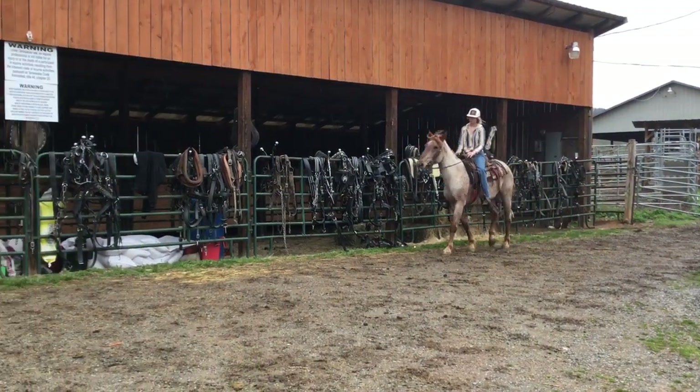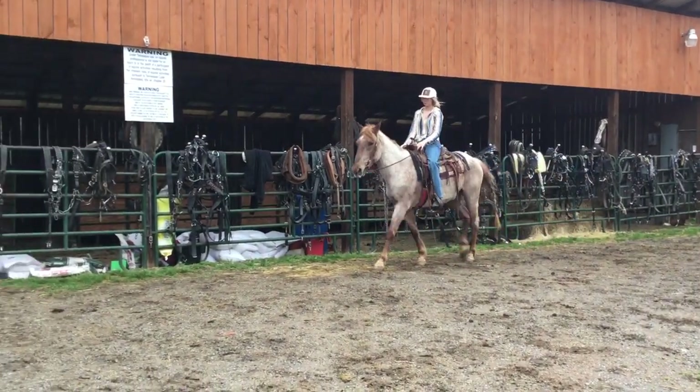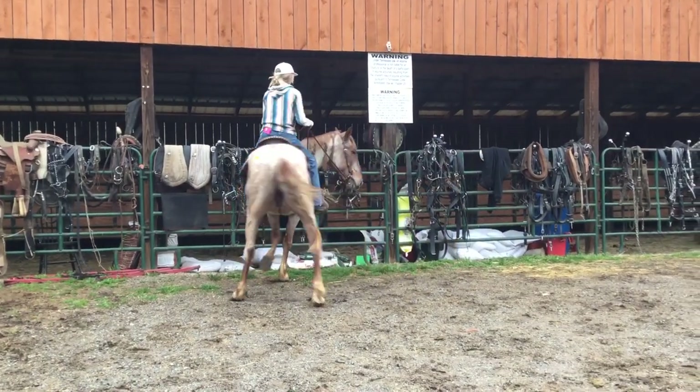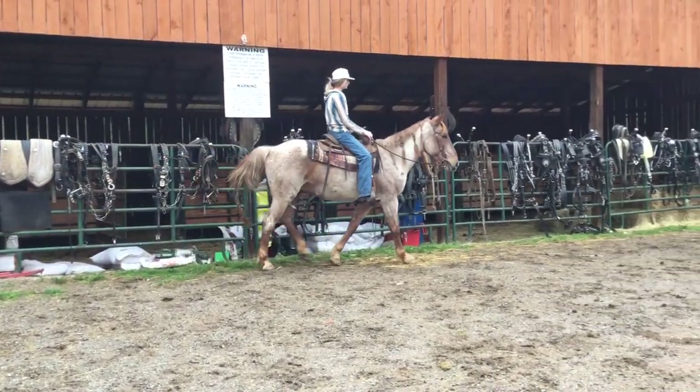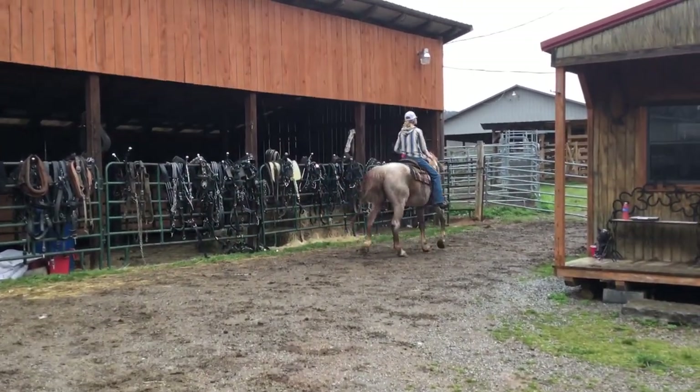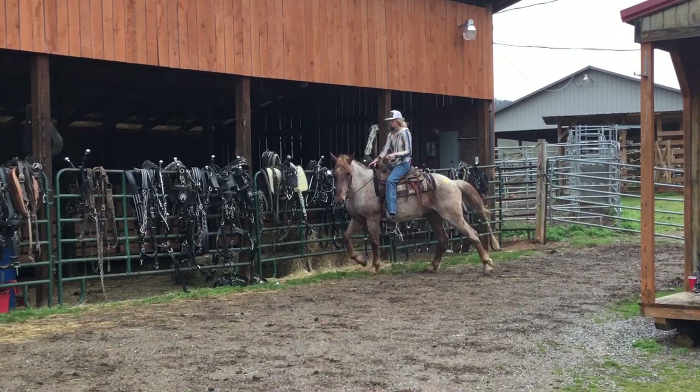Here's a fancy red roan draft cross. He's eight years old, stands 15-1. He's real gentle. Probably wears a number two or three shoe. Got the draft head and the draft body, but just 15 hands or 15-1.